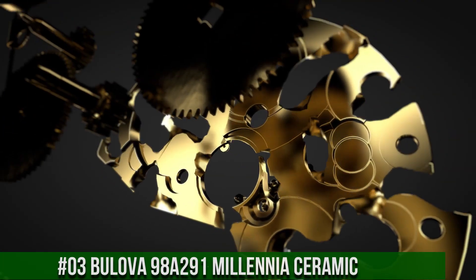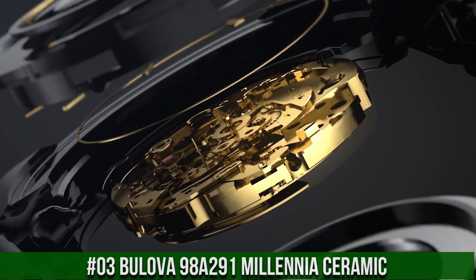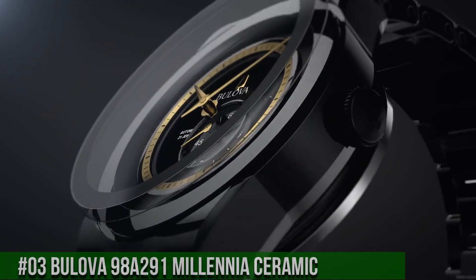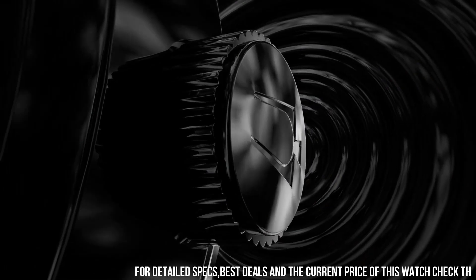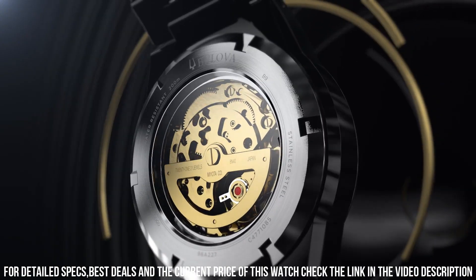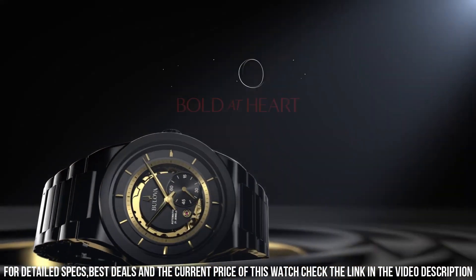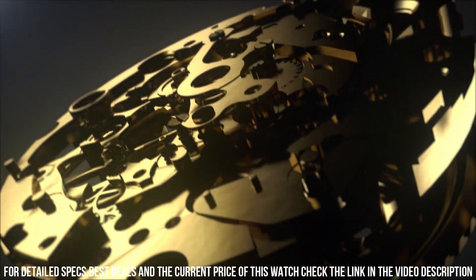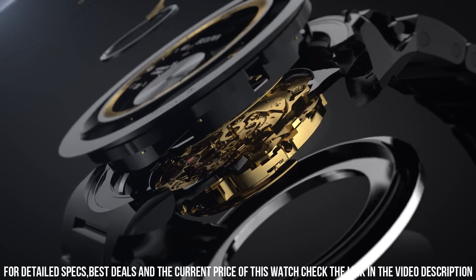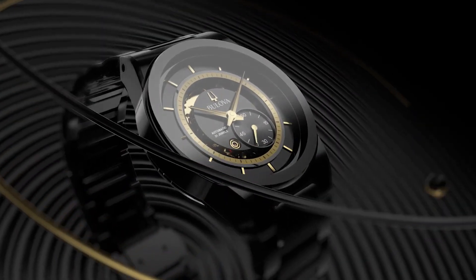Number 3: Bulova 98A291 Millennia Ceramic. Price is currently $696. Display type analog, deployment clasp with snap button, no metal stamp. Case material ceramic, case diameter 41mm, case thickness 14mm, band material ceramic, band width 22mm, band color black, dial color black. Special features: ceramic case and bracelet with anti-scratch properties. Item weight 7.76 ounces. Movement Japanese quartz automatic, water resistance 30 meters.